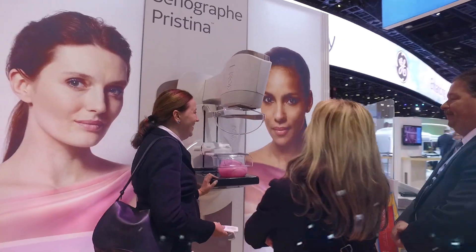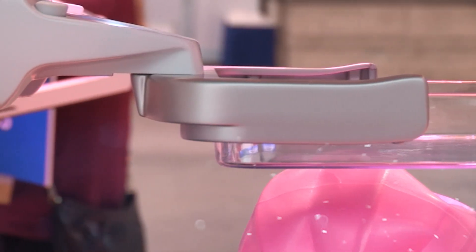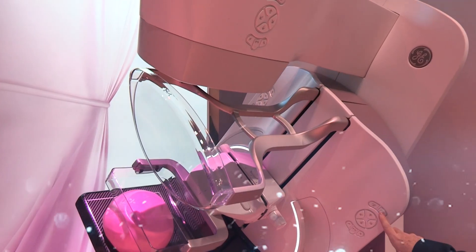This year is very exciting. We have our brand new platform — it's our SenoPristina. The SenoPristina project started four years ago, and we have done an amazing amount of research to get SenoPristina to where it is today.